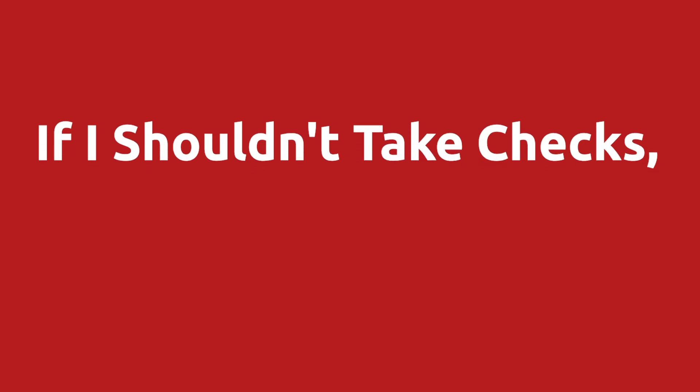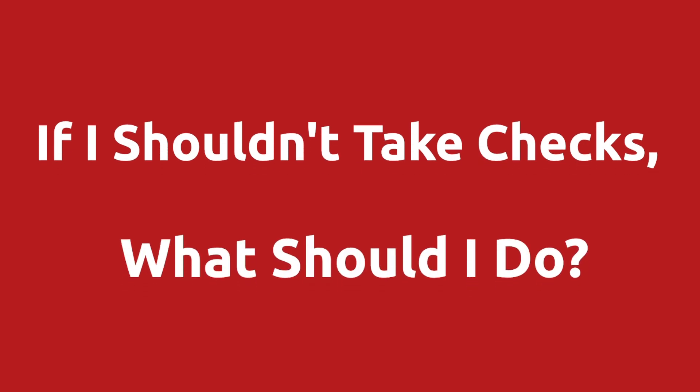You and your team will, of course, still reconcile. The Salesforce Billing lockbox feature is mostly meant to help reduce the data entry with all of this. So you might be saying, hey, if I shouldn't take checks, then what exactly should I do? And that's a great question.